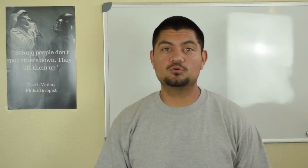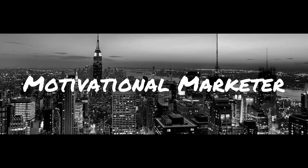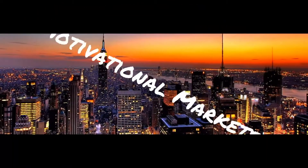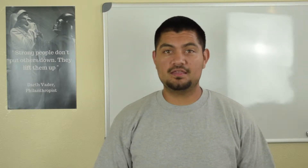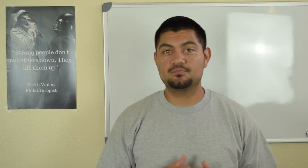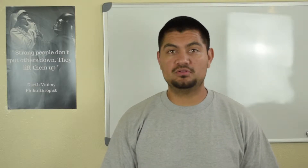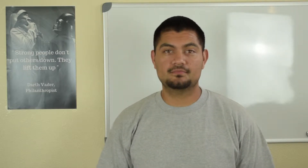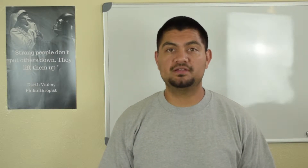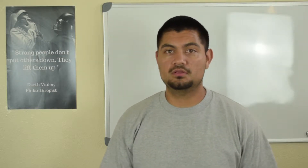Hey, what's going on guys, Benjamin here with Motivational Marketer. In today's video I'm going to be talking about how to promote your affiliate offers, whether you're using Clickbank, Amazon Associates, or you're part of another affiliate program. In my last video I talked about how to make money with Clickbank — more specifically how to pick a product from Clickbank and understand all the variables each product has. I'll leave a link so you guys can check that out.